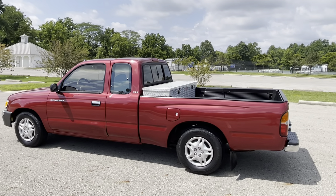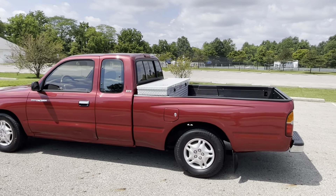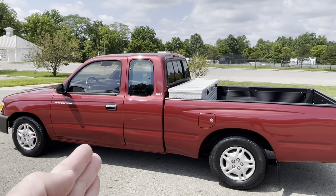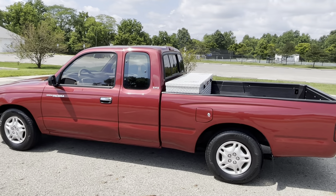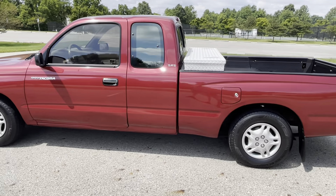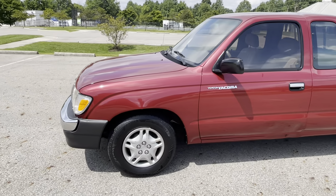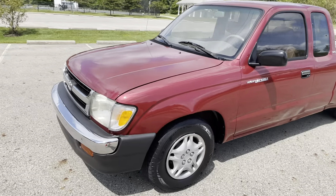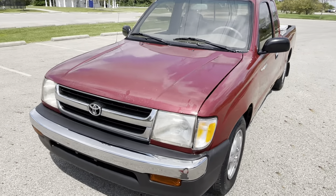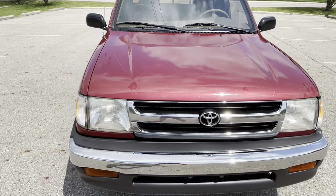In my opinion, this is the right Tacoma — this is what most everybody is after and looks for. Being it's an extended cab, you have a little more room. SR5 trim has a little nicer stuff than the base, and it's a four-cylinder so it gets great fuel mileage. It's a five-speed manual transmission, so the combination gives this truck the propensity to last forever.